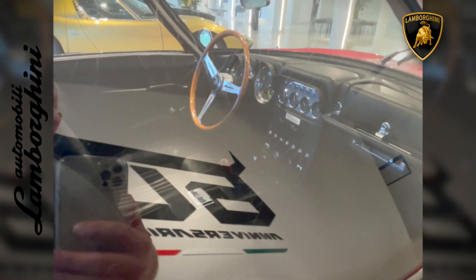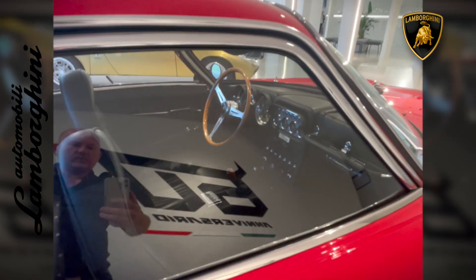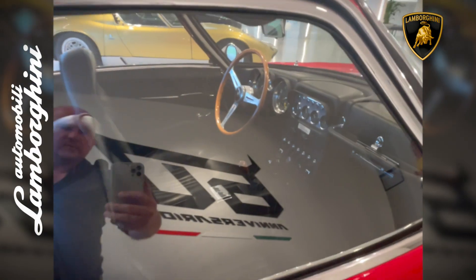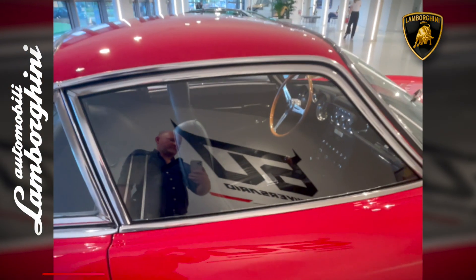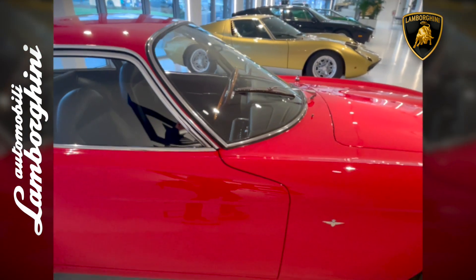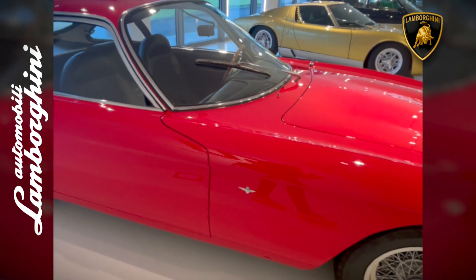Only 120 units were produced, making it a rare and significant collector's item. Even today, the Lamborghini 350 GT is celebrated as an automotive icon, revered by collectors and enthusiasts alike for its historical significance and exceptional design.